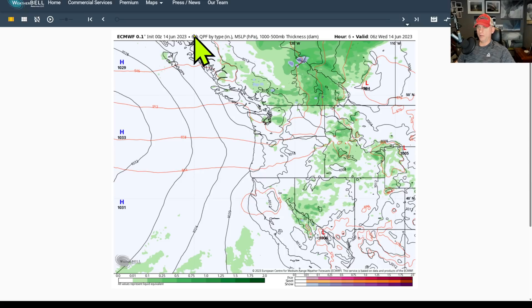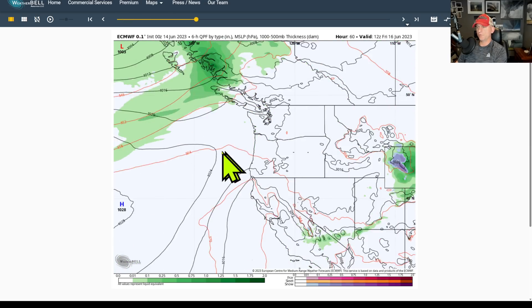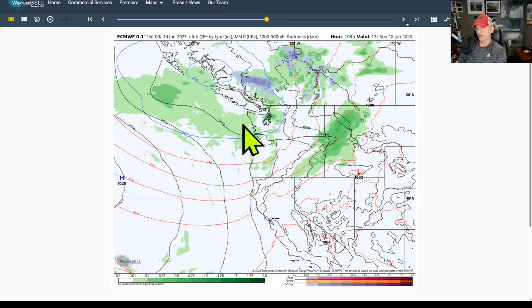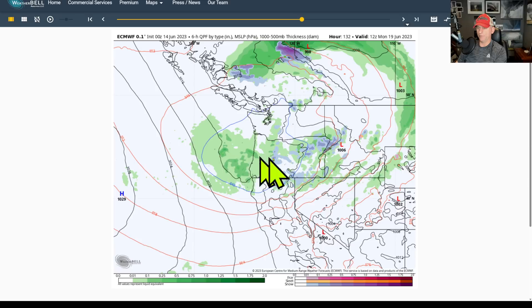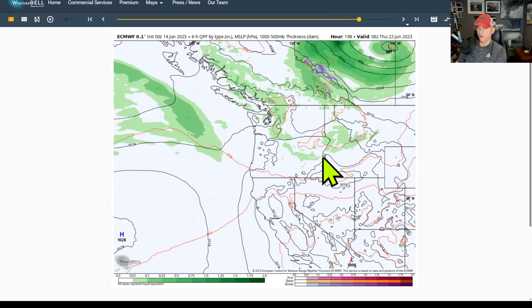Looking at yesterday afternoon's European model run — six-hour precipitation and sea level pressure. As we scroll through Thursday you can see a weak system trying to get down here. Going into the weekend, more precipitation chances arrive — a convergence zone signature at times across western Washington, a frontal system driving down across Idaho and Montana. Look at all this precip across BC, some of it showing up as snowfall for the higher terrain — the Cascades, British Columbia, up towards Alberta, and across some of the Rockies.